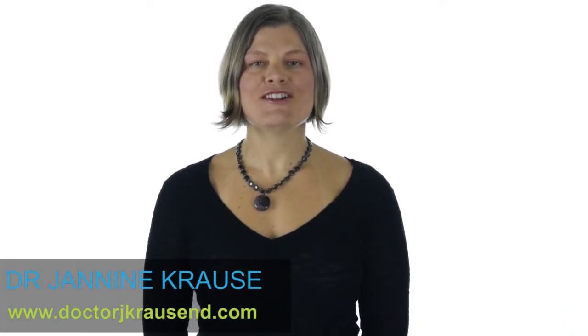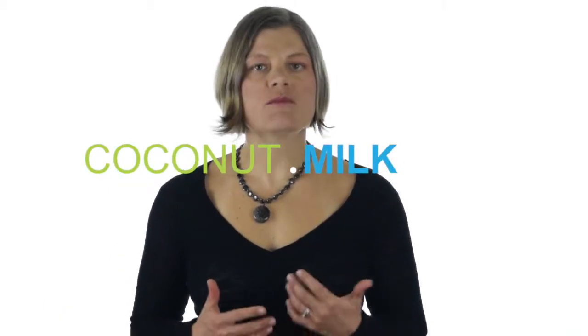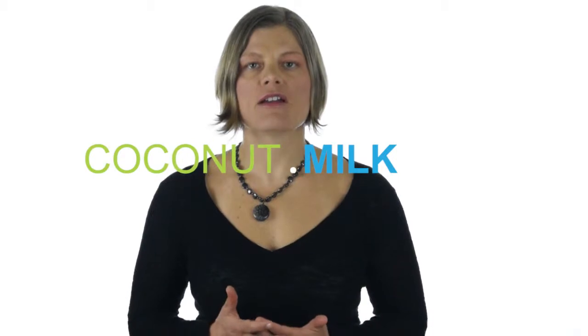Hello, I'm Dr. Janine Krause and I'm here today to weigh in on coconut milk. It's one of my favorite milks out there and it's one of those alternative milks that's been in the news lately in terms of being controversial.